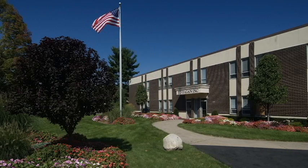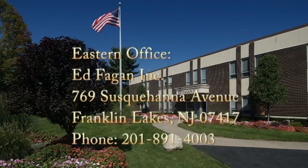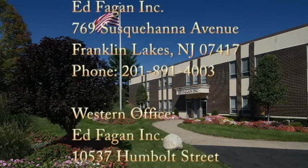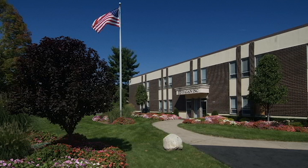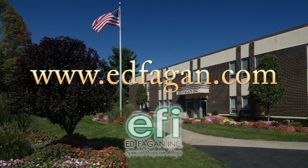We have two locations to serve you: Franklin Lakes, New Jersey, and Los Alamitos, California. So when you need molybdenum for your heat treating operation, be sure to call us at 1-800-348-6268 to get a price quote, or visit our website at www.edfagan.com to download our VFM Program vacuum furnace product guide. Thank you.